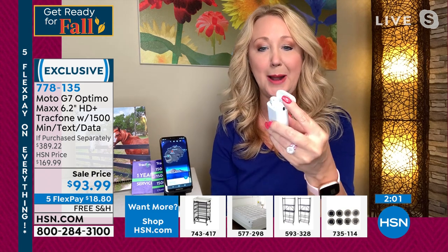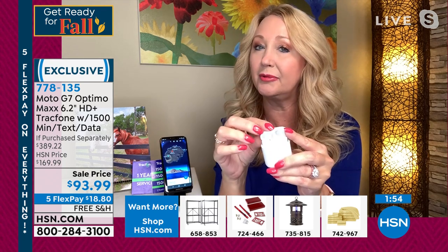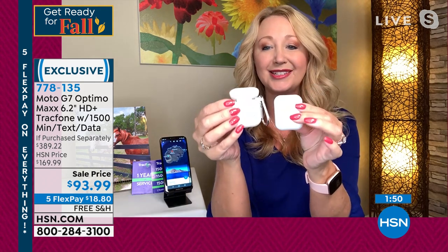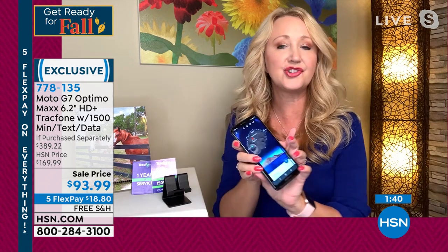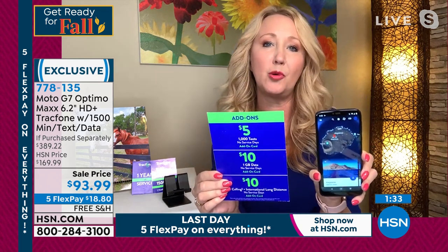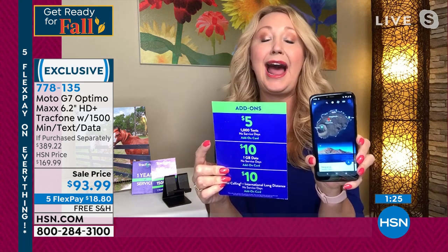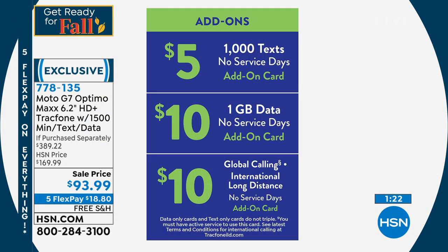These Bluetooth earbuds look very familiar — they look like the really expensive brand, quite similar — and you're getting that great silicone case with the carabiner, so everything is protected. You can hang it off your handbag. That fantastic phone stand is amazing. If you are a little bit more of a heavy user or gifting this to a teenager who just wants to text, it's really affordable to add more. You can add 1,000 text messages for just $5.